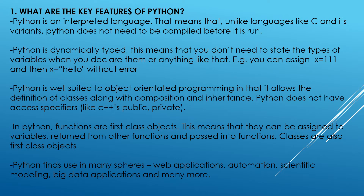What are the key features of Python? Python is an interpreted language. That means that, unlike languages like C and its variants, Python does not need to be compiled before it is run. Python is dynamically typed. This means that you don't need to state the types of variables when you declare them. For example, you can assign x equals 111 and then x equals hello to the same variable x without an error.